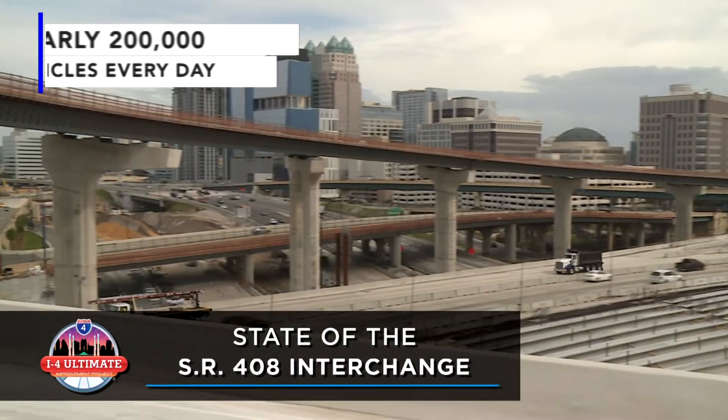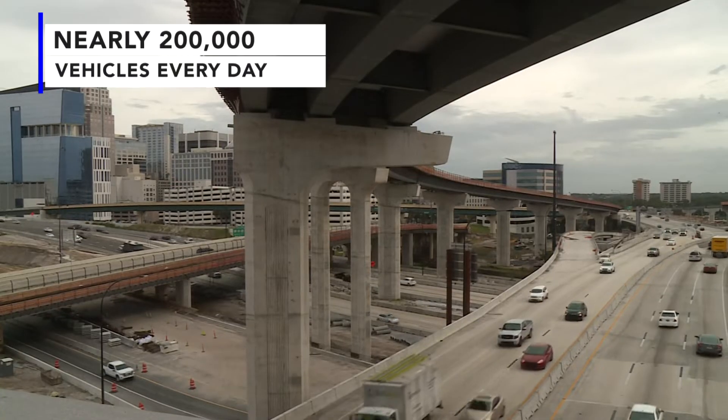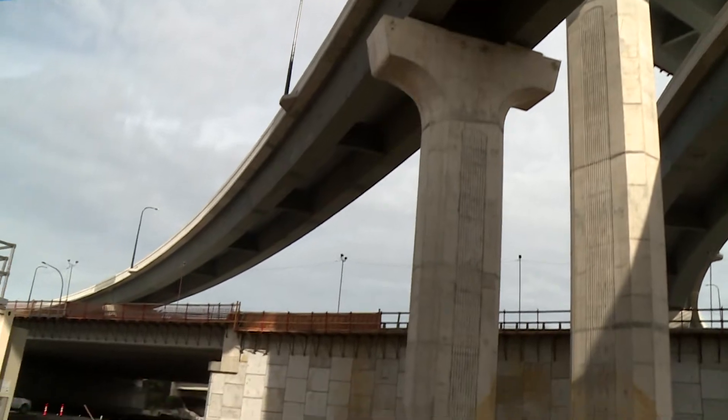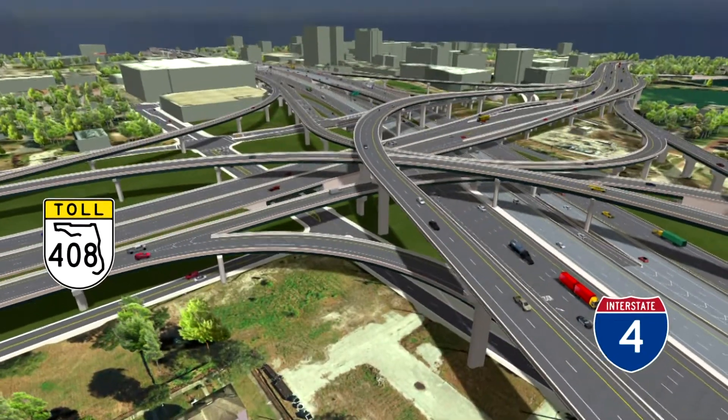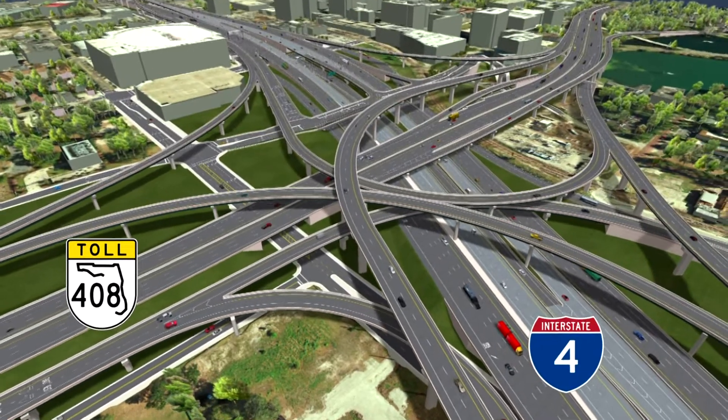Every day, nearly 200,000 vehicles pass through the I-4 State Road 408 interchange in the heart of downtown Orlando. After the I-4 Ultimate Improvement Project is completed, access to State Road 408 from I-4 will be much easier, and you'll be able to get to 408 via direct connect ramps from both eastbound and westbound I-4.